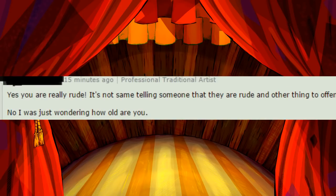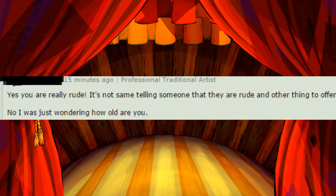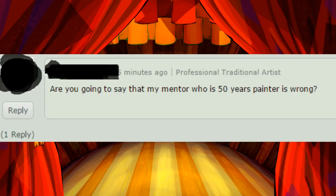Yes, you are really rude. It's not the same telling someone that they are rude — another thing to offend someone like saying that they are obtuse. No, I was just wondering how old you are. Old enough to know when a conversation's going nowhere. And I didn't make excuses. I was trying to be nice. Are you going to say that my mentor, who is a 50-year painter, is wrong? Sure.